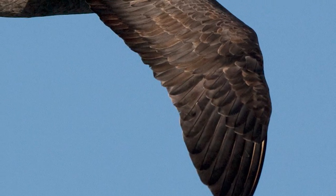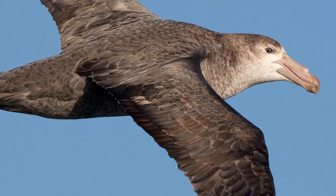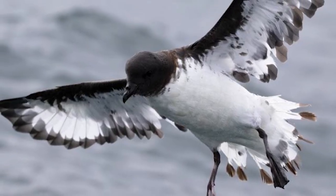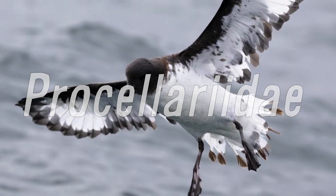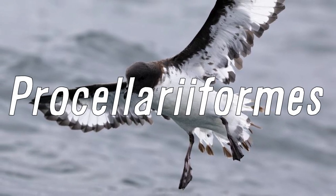Although closely resembling mollymawks and albatrosses in size, they are more closely related to five smaller Fulmarine Petrel species, like the Antarctic Fulmar and Cape Petrel, belonging to the family Procellariidae, one of the four families that make up the larger order Procellariiformes, and are absolutely the largest of their group.